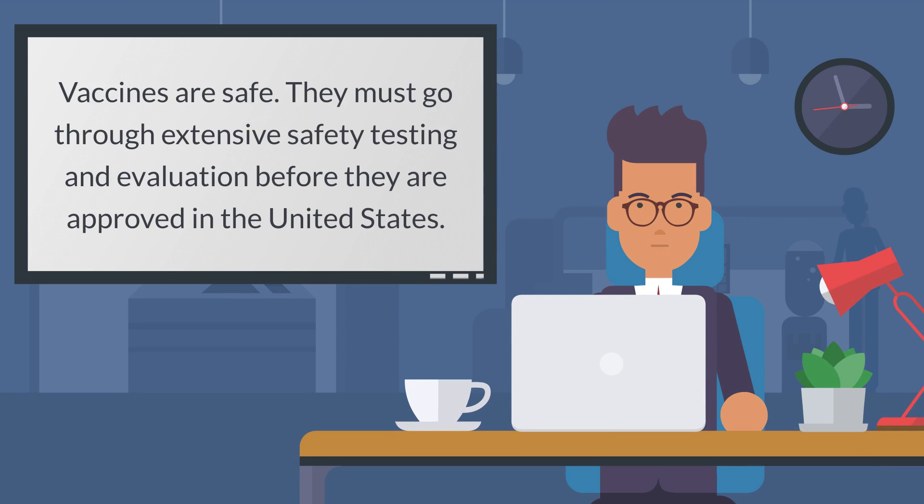Vaccines are safe. They must go through extensive safety testing and evaluation before they are approved in the United States.